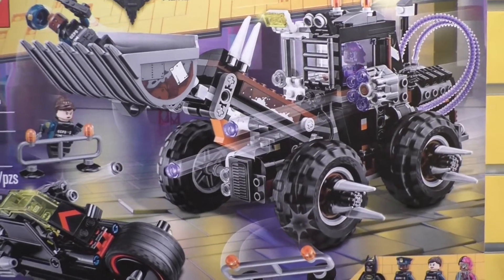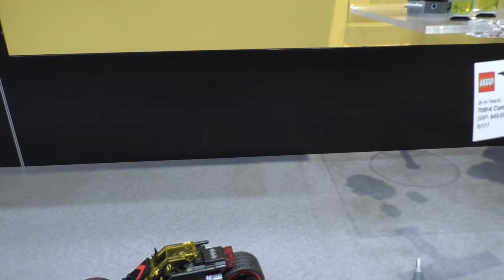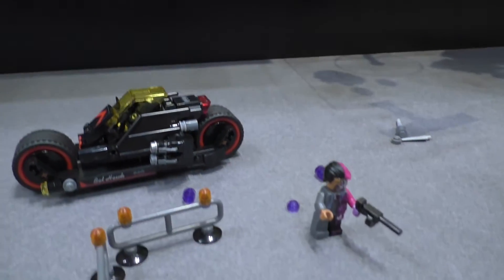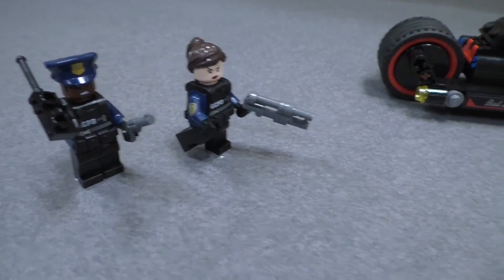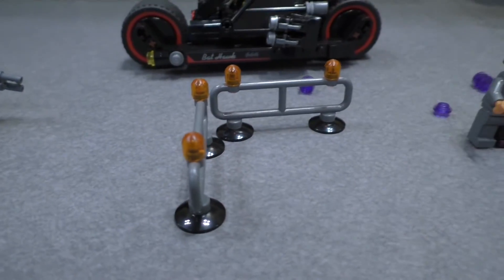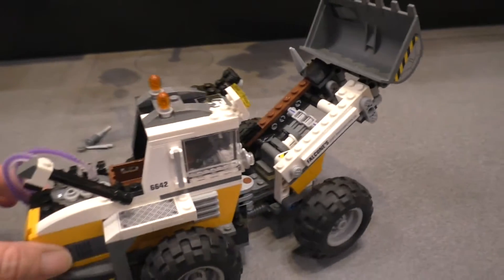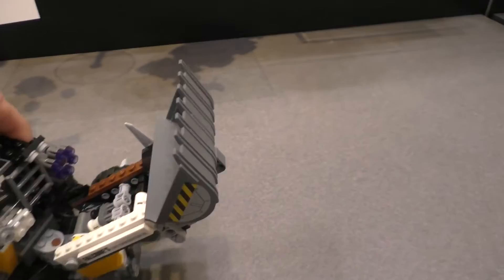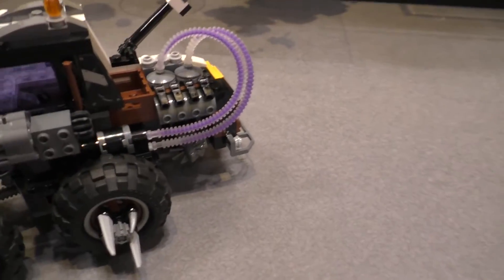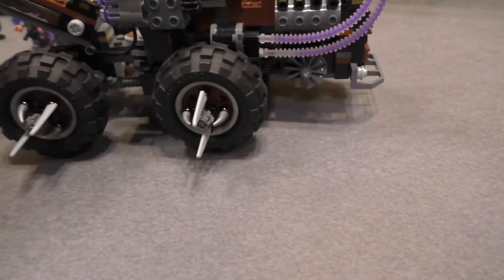Next up is Two-Face Double Demolition. It's 564 pieces. It comes with Batman, two officers, and Two-Face. Look at the big vehicle here — it has the ability to kind of swing. And look at the other side: how awesome are those tires? They can take out anything that gets in their path.